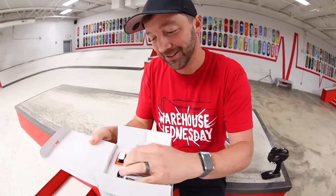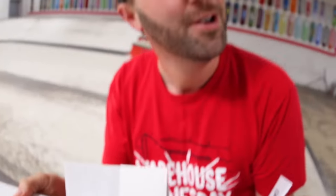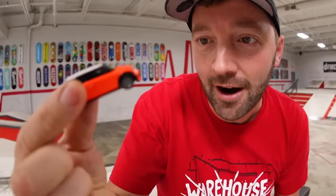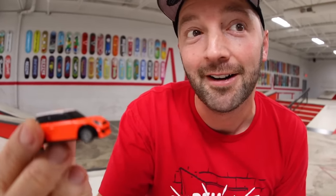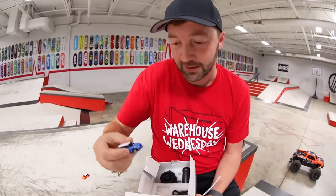Let's go open these up. Are you seeing this? They're so small — those are smaller than Hot Wheels. Yeah, they're micro machines, dude. Oh my gosh, this is an RC car!